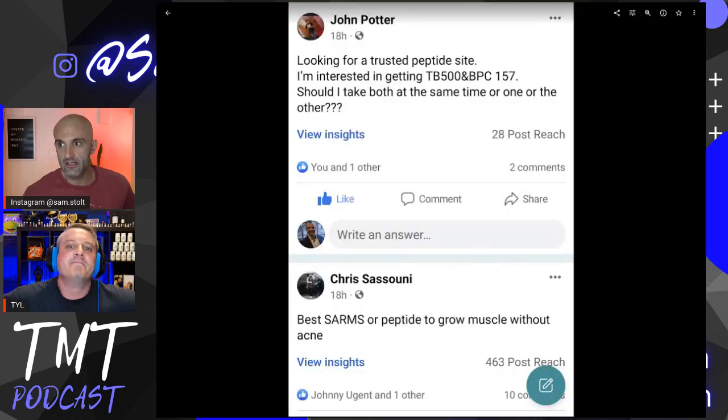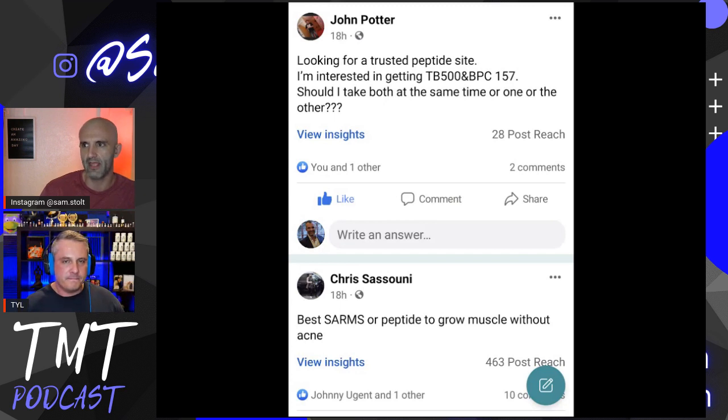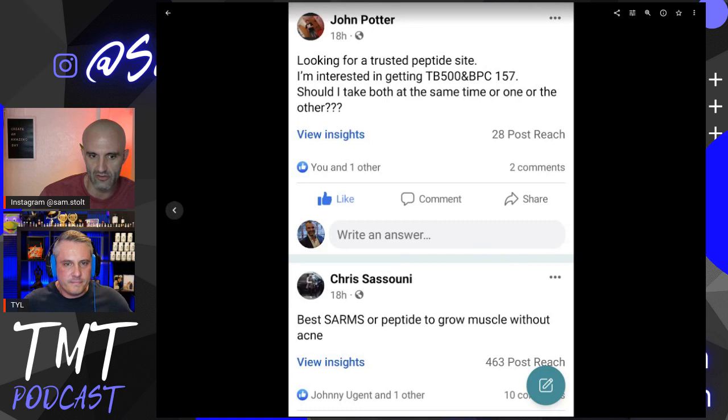Here's a peptide question from John: looking for a trusted peptide site. He's interested in getting TB500 and BPC157. Should he take both at the same time or one or the other? What are your thoughts on how someone should dose TB500 and BPC157?